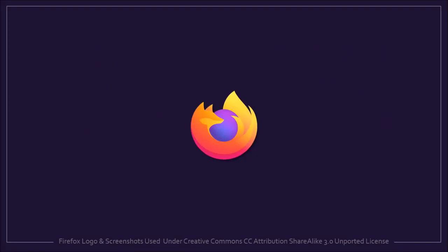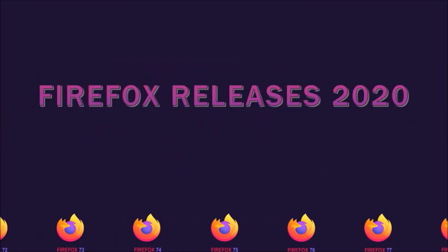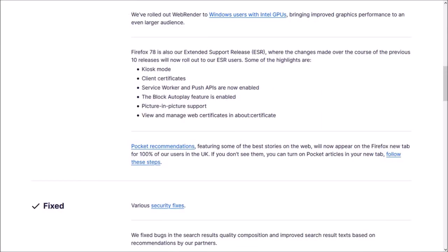Hey guys, Anthony here with a review on Firefox 78, which was released on June 30th and is the seventh major browser update in 2020. There were a few notable changes in this new browser update, which I'll cover in this video.